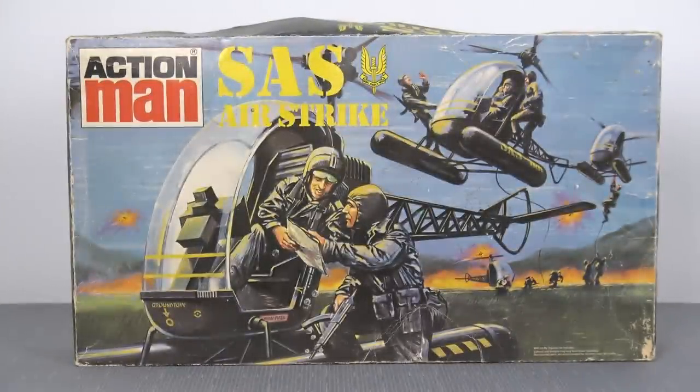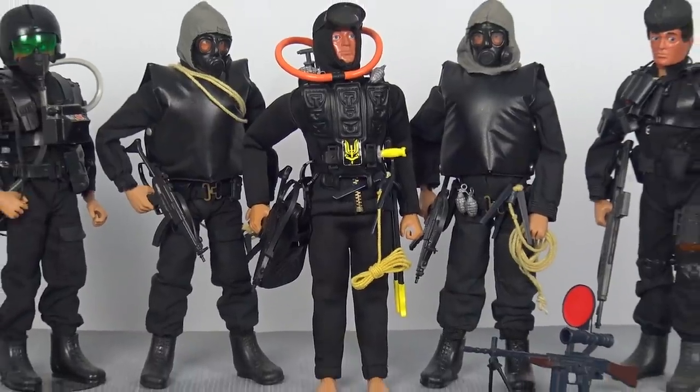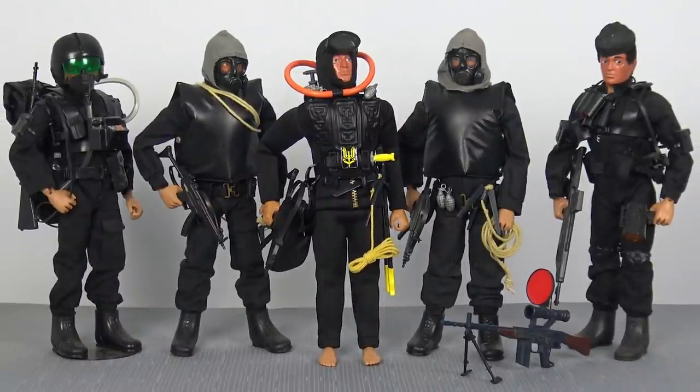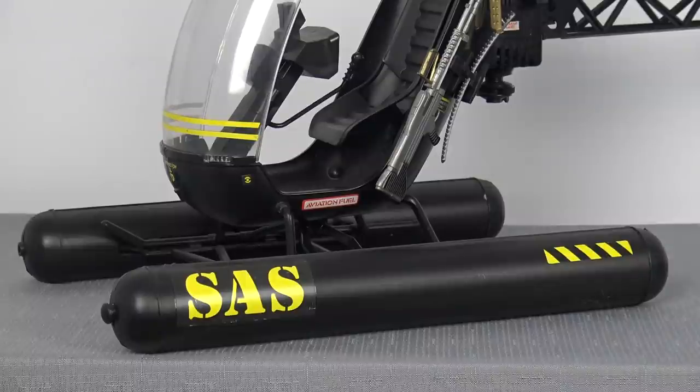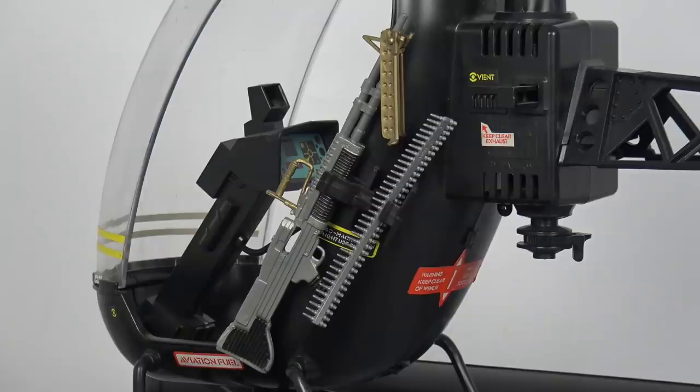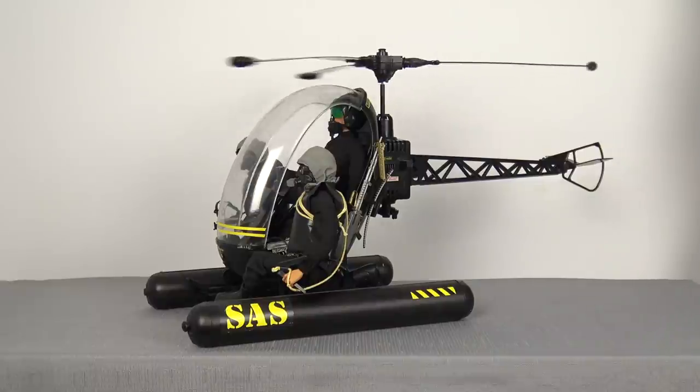So far we've had the Adventure Team helicopter, the basic Action Man helicopter, the Capture Copter, and now the Assault Copter — four different variations of the same toy using different colours and different accessories. But then in 1983, Palatoy gave us the fifth and final variation. To bolster the ranks of Palatoy's immensely popular Action Man SAS range, which was first released in 1982, in 1983 they introduced the SAS Airstrike helicopter — moulded in all black plastic with yellow accents, featuring flotation aids on the landing skids as with the Capture Copter, and also equipped with another M60 machine gun.